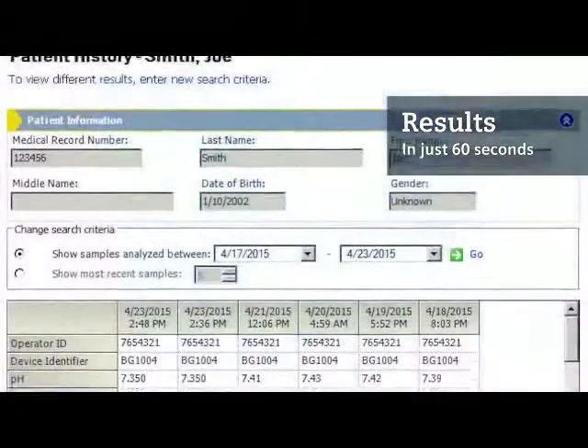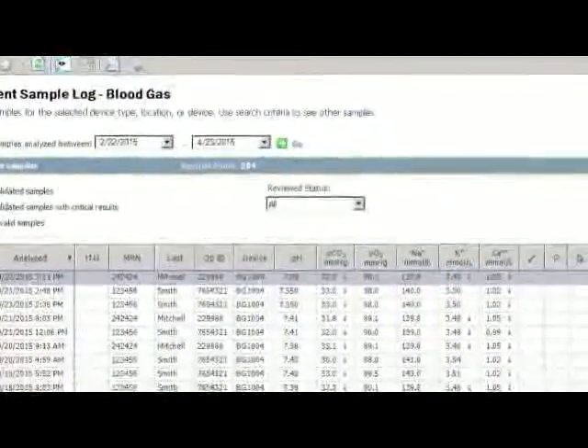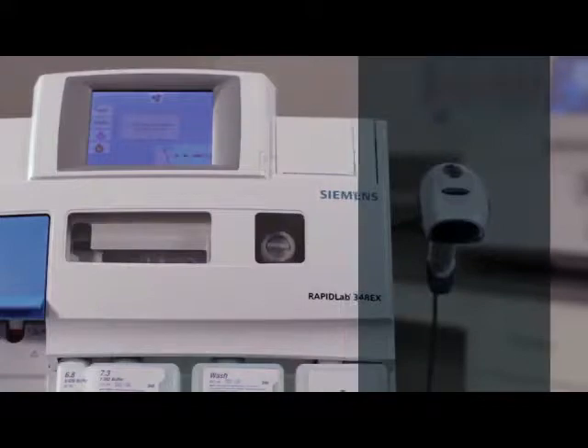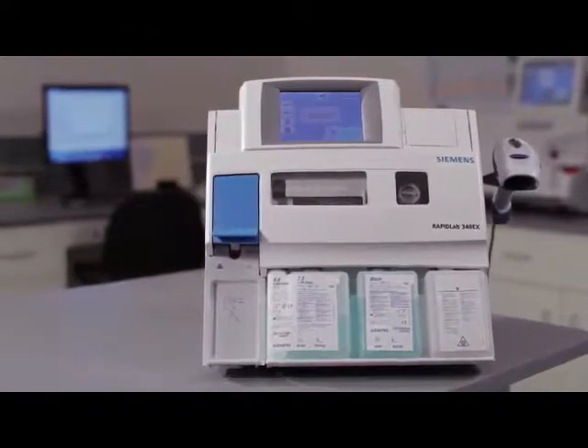Results are available in approximately 60 seconds and automatically sent to the LIS or the Siemens RapidComm data management system if connected. Because behind every test is a patient waiting for answers, the RapidLab 348 EX system offers several features that deliver fast and accurate patient results.